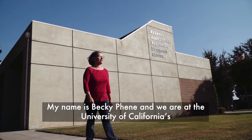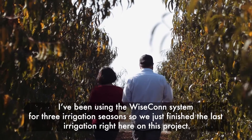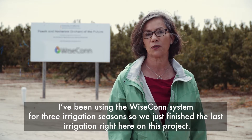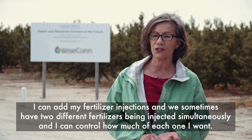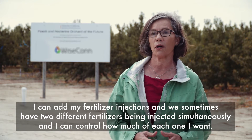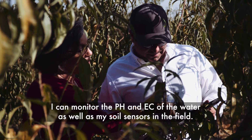My name is Becky Finney, and we are at the University of California's Kearney Agricultural Research and Extension Center, where we have ongoing research. We're doing work with peach trees. I've been using this Wisecon system for three irrigation seasons, and it's worked great. I can schedule multiple irrigations per day as far in advance as I want. I can add my fertilizer injections — sometimes two different fertilizers being injected simultaneously — and I can control how much of each one I want. I can also monitor the pH and EC of the water, as well as my soil sensors in the field.